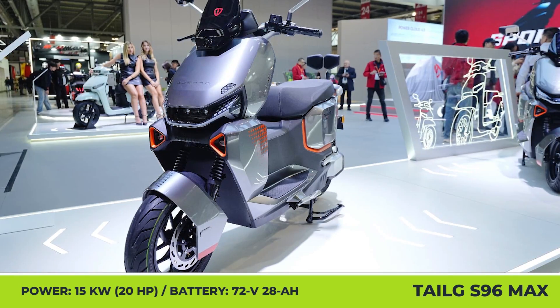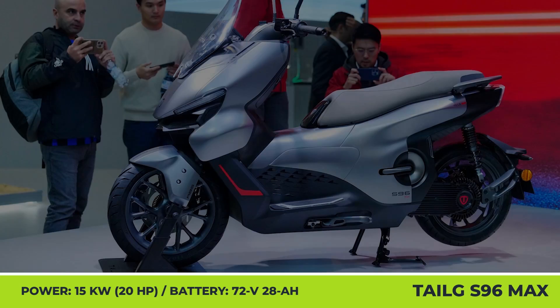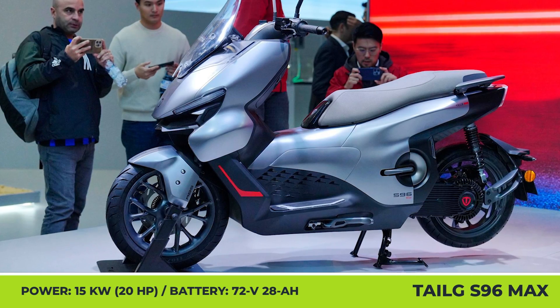Tailgee S9-6 Max. The new Tailgee model features a modern exterior look with smooth body lines, a sharp lighting signature, and a clear windshield.